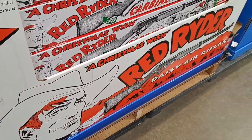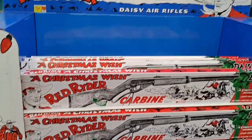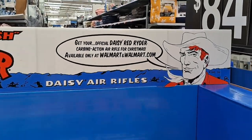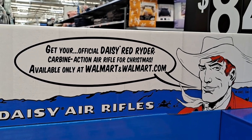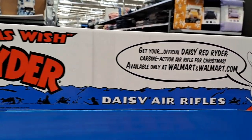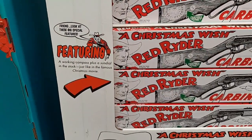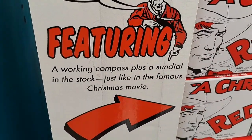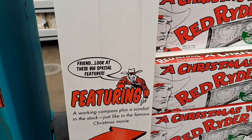Check out this awesome Red Ryder BB gun Christmas wish display here at Walmart. Get your official Daisy Red Ryder carbine action air rifle for Christmas. It's such an awesome display featuring a working compass plus a sundial and the stock, just like in the famous Christmas movie.